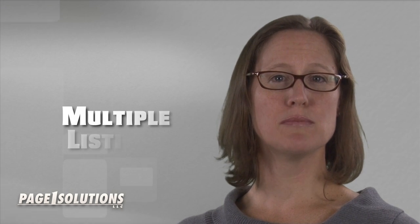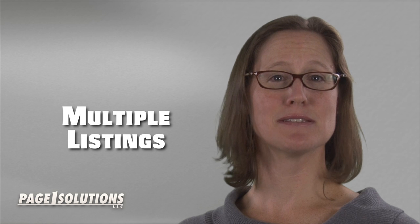Hi, I'm Sarah Desmond from PageOne Solutions. Stick with me as I address the question: what should a plastic surgeon do with multiple business listings for the same business location?